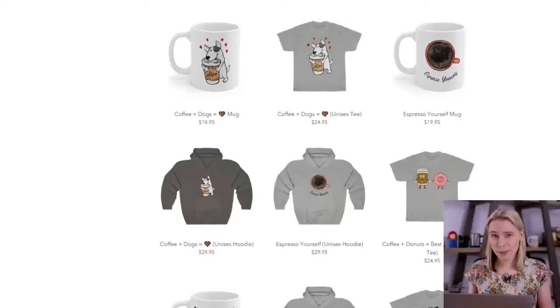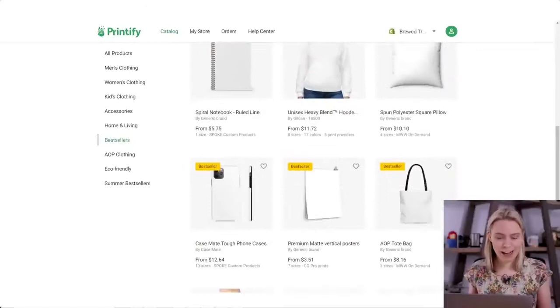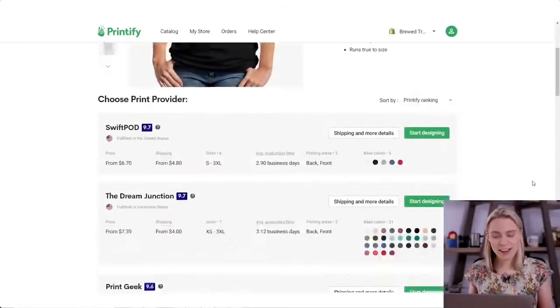So you see all this merch that I've listed here in my example store? I don't actually manufacture or create any of it myself. Instead, I've come to this print on demand app here, Printify. Using this app, you can go through the catalog of items and then choose a blank product that you would like to sell your own custom version of.